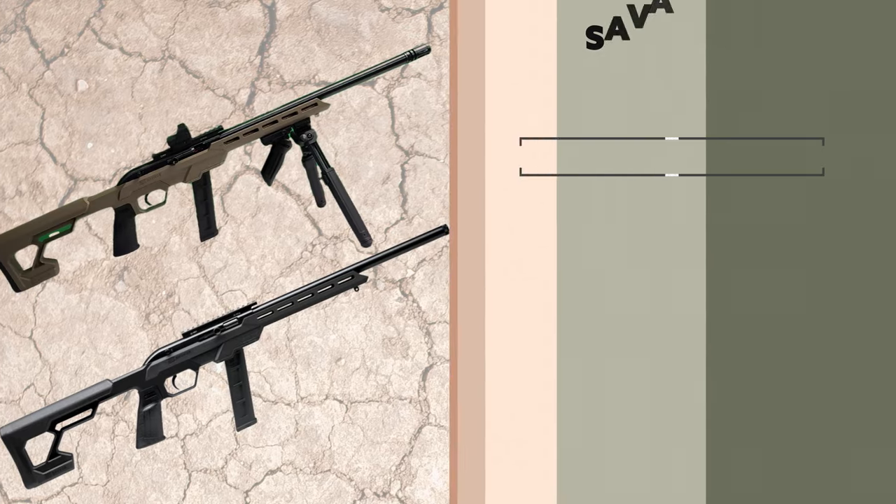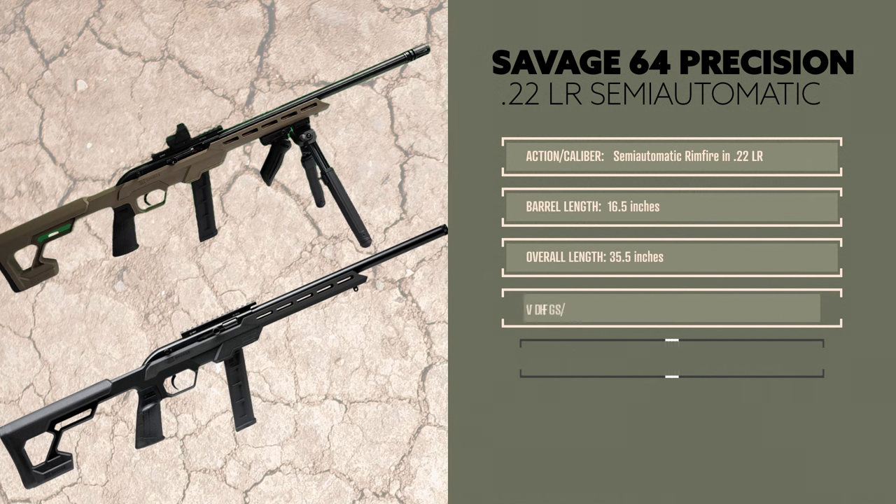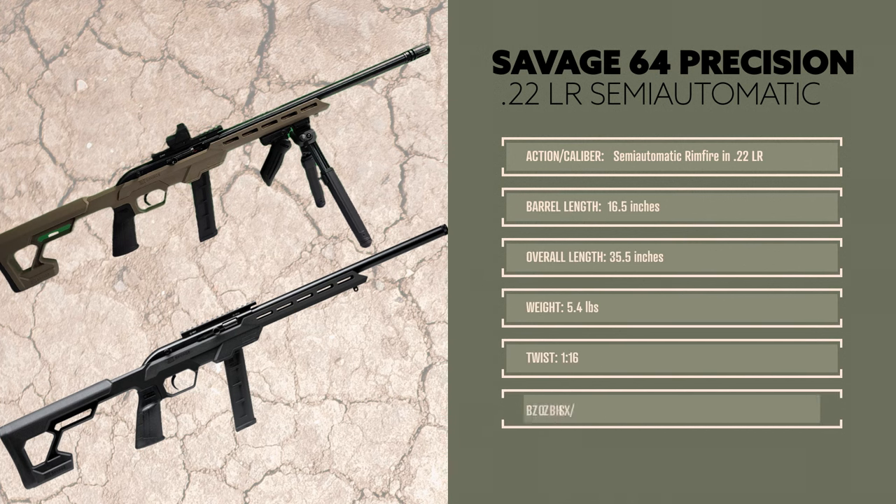The Savage 64 Precision is a semi-automatic rimfire in 22 long rifle. The barrel length is 16.5 inches, and the overall length is 35.5 inches. It weighs in at only 5.4 pounds, has a 1 in 16 twist rate, and has a capacity of 10 plus 1 or 20 plus 1.